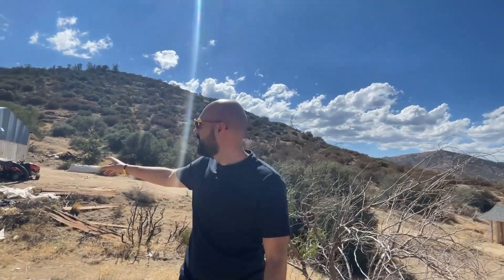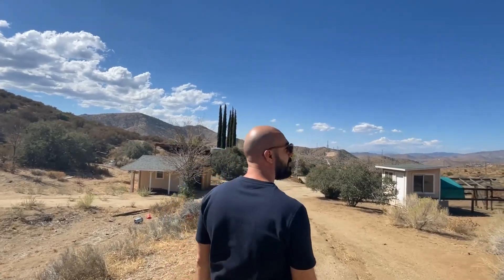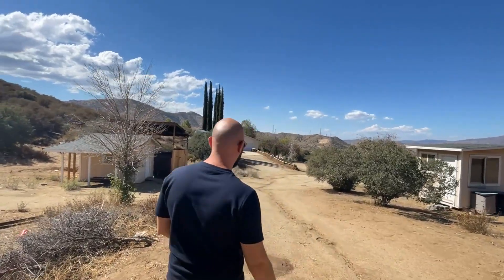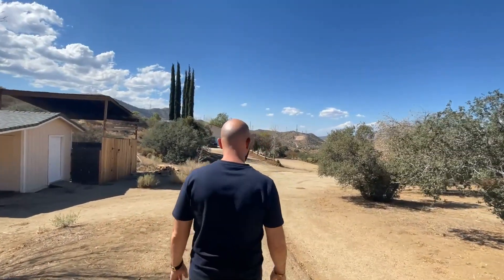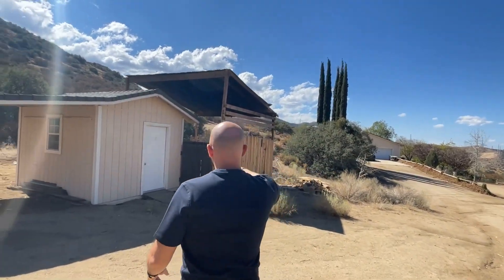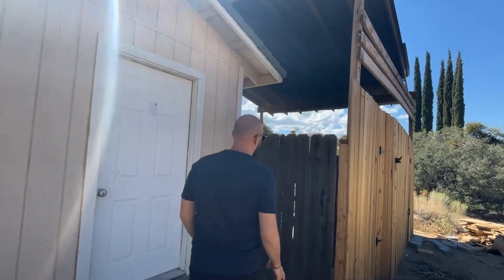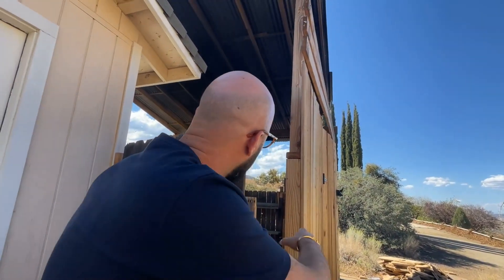Another structure right over here behind me — let me have the camera pan so you can see it. As we walk back towards the house, you'll see another structure on my left side. We'll get you closer shots. It's absolutely breathtaking — super private, very quiet, you can't hear anything out here. The homeowner is actually walking with us to show us around, given how large the property is. More covered storage space over here.